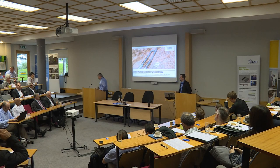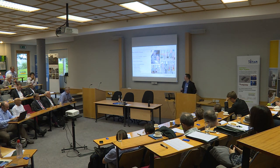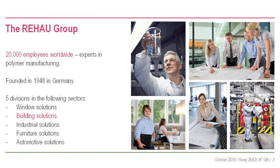Good afternoon everyone, I'm Steve Richmond from Rehau. Quick corporate background: Rehau is a 20,000-strong German company you might have heard of from underfloor heating, PVC windows - all about polymer manufacturing. We also do bumpers for Audi and BMW, so a very diverse company with about three billion euro turnover.